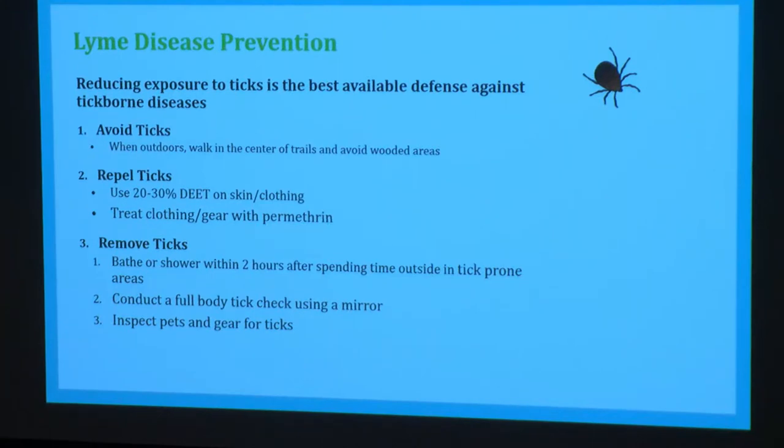Second: repel ticks. The CDC recommends using DEET at 20 to 30% concentration to repel ticks — it's important to note that lower-percentage DEET available in stores isn't thought to necessarily repel ticks. You can use DEET on both your skin and your clothing. You can also use something called permethrin to treat clothing, gear, and other outdoor items.